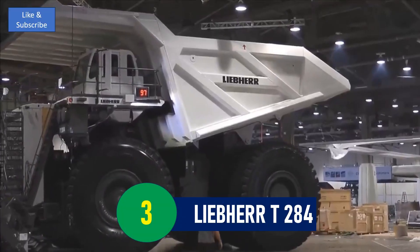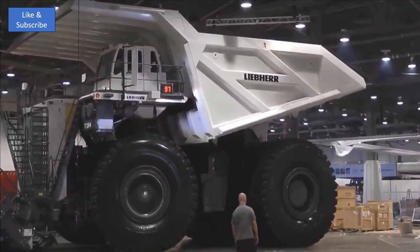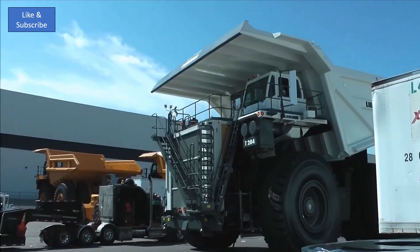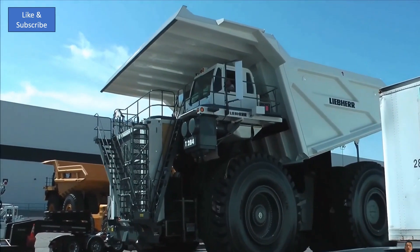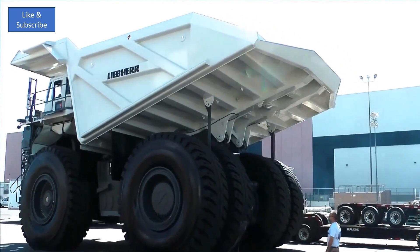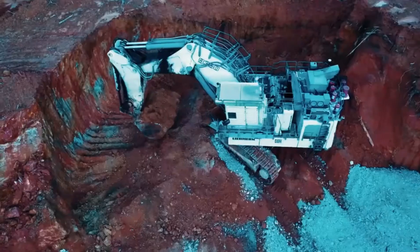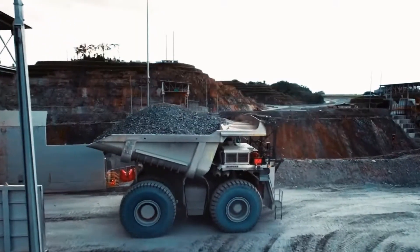Number 3: Liebherr T284 — a marvel of modern engineering, standing out as one of the most powerful mining trucks of its generation. This truck is not only impressive in size, but also in its design, specifically crafted to optimize productivity and fuel efficiency. Its lightweight construction gives it the lightest empty vehicle weight in its class, a feature that significantly enhances its ability to carry large loads while maintaining fuel efficiency.